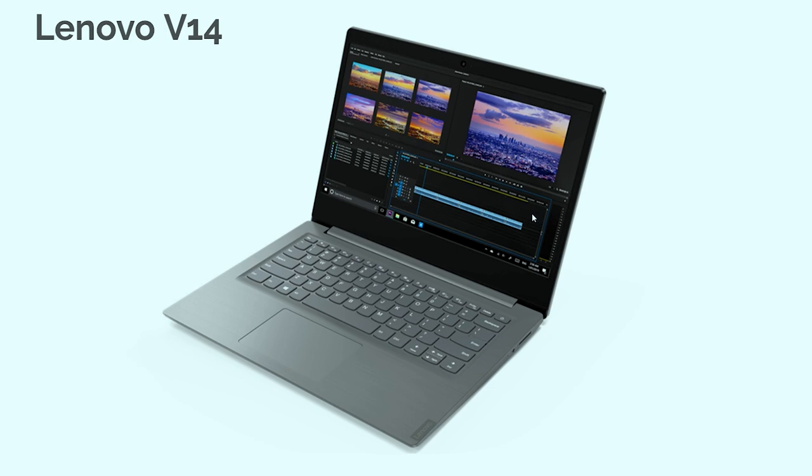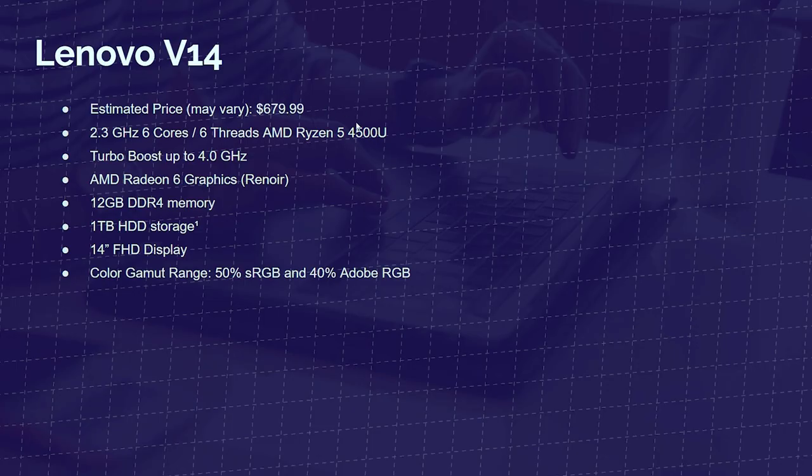Next up is one of the best lower-priced laptops. At $679, this is the Lenovo V14. It comes with a really powerful processor for this price point — the Ryzen 5 4500U, at 2.3 GHz base clock and 4.0 GHz turbo, with six cores and six threads, making it a great multitasking laptop. It has 12GB of RAM, 1TB hard disk drive storage, a 14-inch Full HD display with 50% sRGB and 40% Adobe RGB.